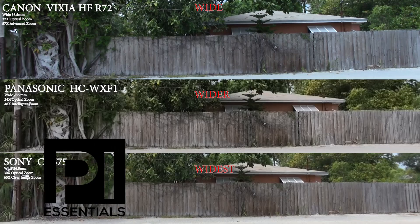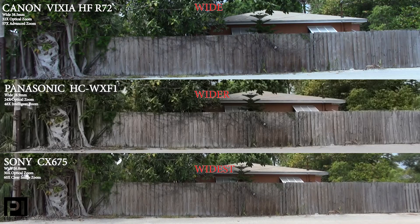Hi, I'm Johnston Blakely, bringing you a camera comparison today: Canon, Panasonic, and Sony. We are sponsored by PI Essentials. Partner with us and grow your private investigation agency.